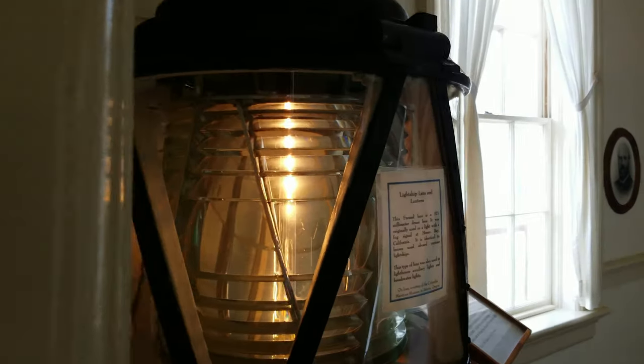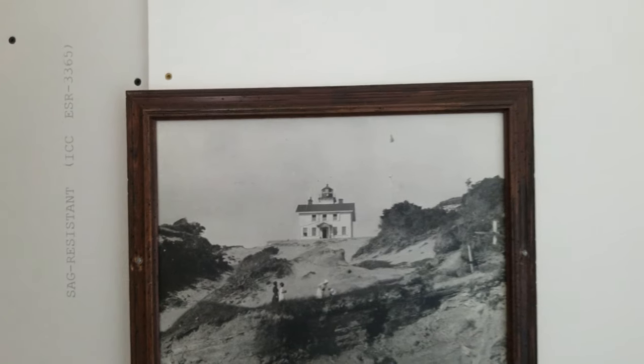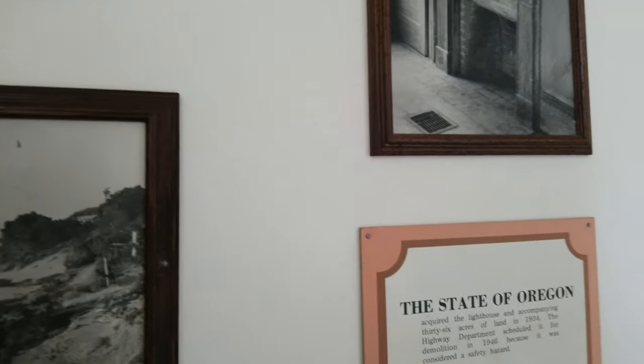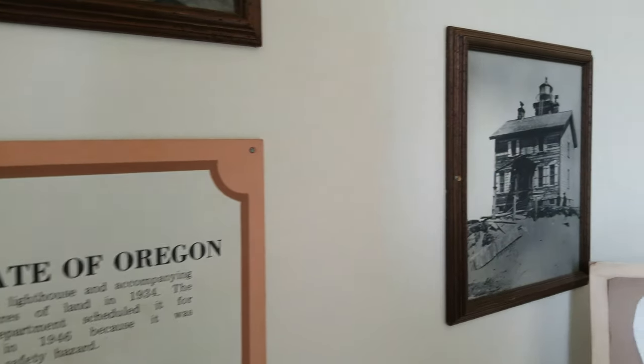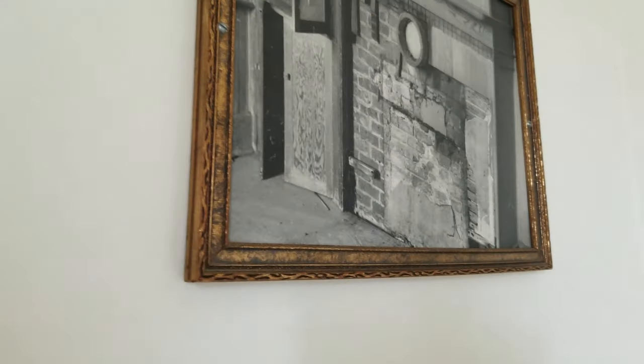The lighthouse was actually dilapidated and scheduled for demolition in 1946, but the formation of the Lincoln County Historical Society saved it. They raised some money and got a delay, but by 1951 it was facing demolition again. This place has had a number of threats against it over the years before it was finally restored in 1974.